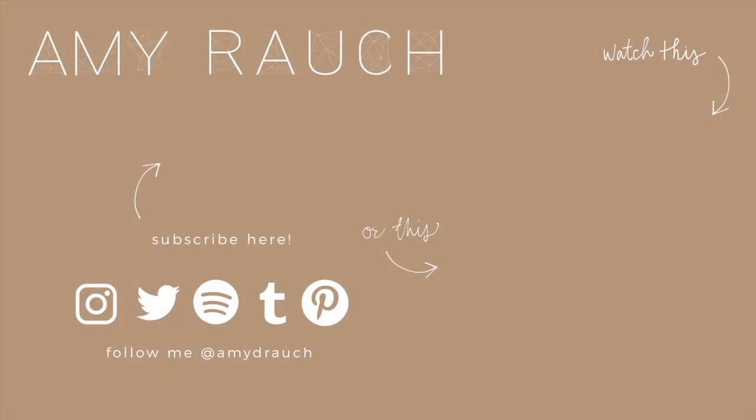That is everything for today's spring and summer try-on clothing haul from Windsor. I hope you guys enjoyed. Thank you again to Windsor for sponsoring today's video — I seriously love everything, the quality is so nice and I know I'll get so much use out of it all. If you have any questions on sizing or fit, leave them in the comments below. I'll link all the products and any coupon codes in the description box, along with my social media so you can see how I style these pieces. Talk to you guys next time, bye!